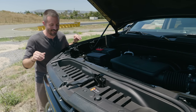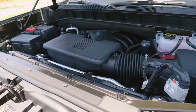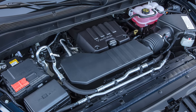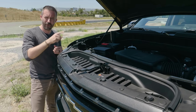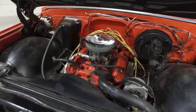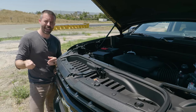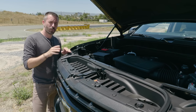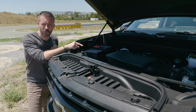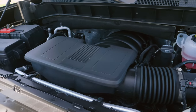Modern trucks are really big and really tall. Silverados for 2020 now have six available engine choices. You start with the base V6, and then there's a turbocharged four-cylinder — just like you'd get in a compact economy SUV — but it's got 310 horsepower, which is more than my C10 made with its 350 V8 back in '72. Most Silverados will have a 5.3-liter V8, and for 2020 Chevy's also introduced the 3-liter turbodiesel Duramax. This, though, is the 6.2-liter V8 — the top dog and probably the most desirable engine.